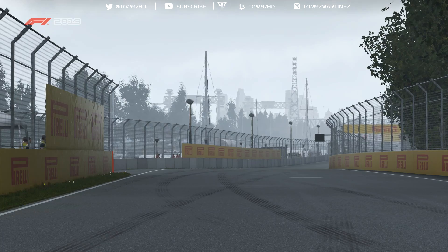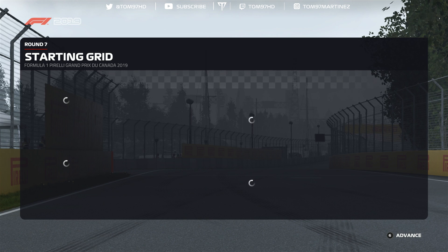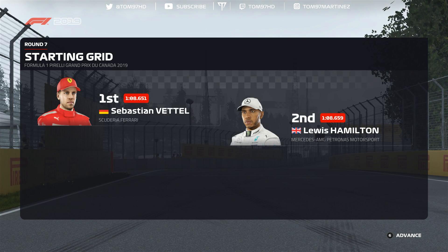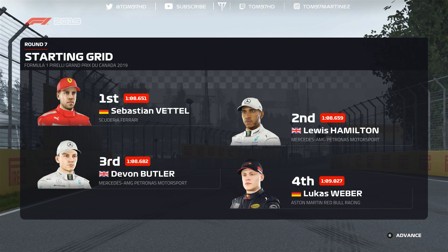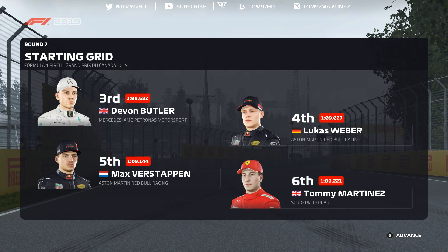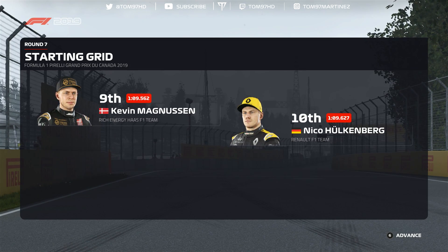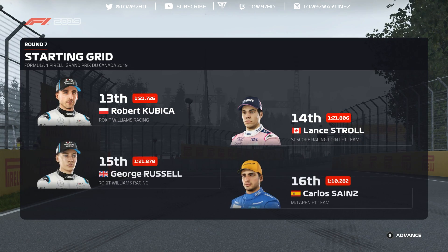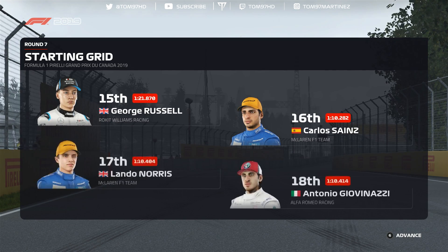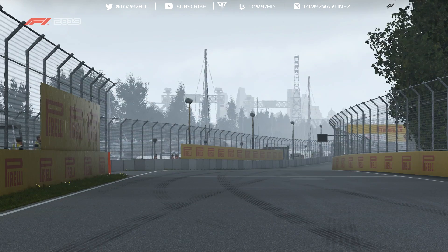With the race minutes away, today's grid: Sebastian Vettel on pole after a fantastic qualifying, Lewis Hamilton completes the front row. Then Butler, Webber, Verstappen, Martinez, Ricciardo, Perez, Magnussen, Hülkenberg, Räikkönen, Grosjean, Kubica, Stroll, Russell, Sainz, Norris, Giovinazzi, Kvyat, and Alexander Albon in last place. Lights out is just moments away.